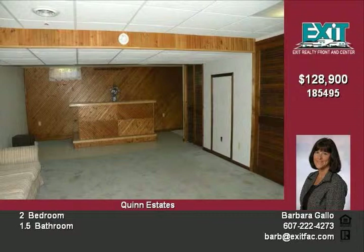Are you a person who doesn't have a lot of time for upkeep and needs a convenient location close to all amenities? Then this could be the house for you. Call Barb Gallo today to find out.